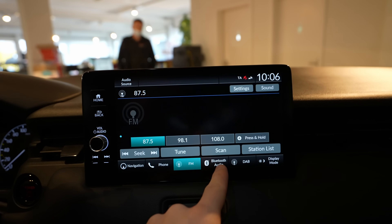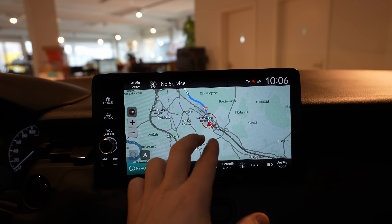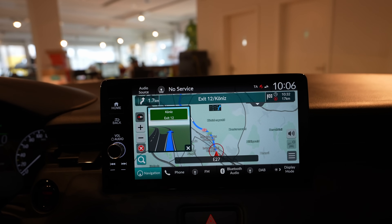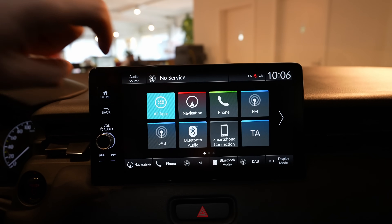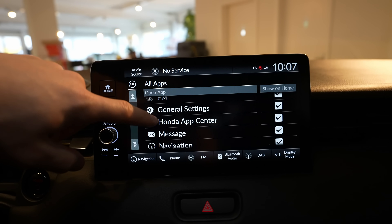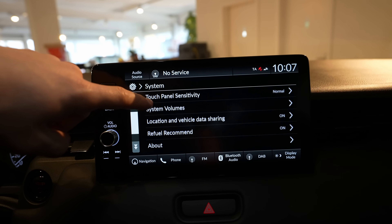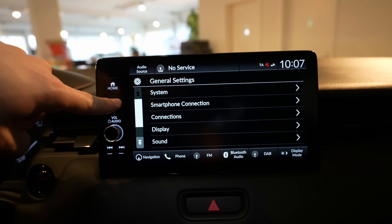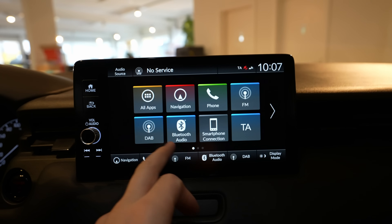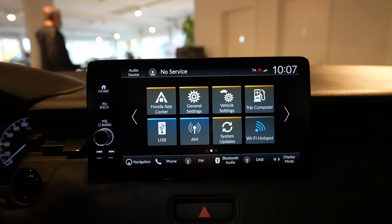There are physical shortcut buttons, a volume knob, and shortcut buttons for navigation, phone, FM, Bluetooth, and DAB. The navigation is much more responsive than before. On the home screen you have FM, app installer, general settings, Honda Center, messages, and system update. You can connect both Android and Apple phones wirelessly to the car.